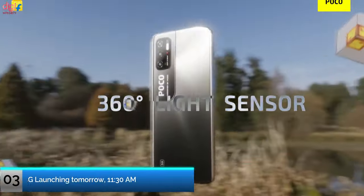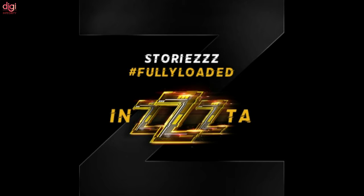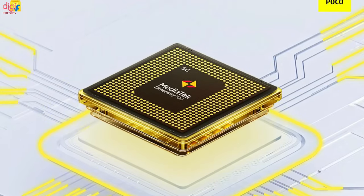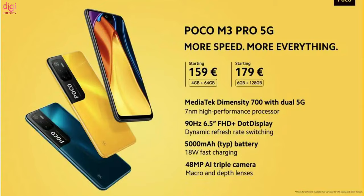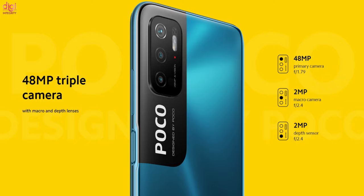Next, POCO will unveil its low-cost 5G offering. The POCO M3 Pro 5G will also be launching on June 8th. The POCO phone comes with a 6.5-inch Full HD+ panel clocked at 90Hz refresh rate. It comes with a MediaTek Dimensity 700 processor, 6GB RAM, and 128GB storage with UFS 2.2. The smartphone draws power from a 5000mAh battery that supports 18W fast charging. The POCO M3 Pro 5G has a triple camera at the back with a 48MP primary sensor, 2MP depth unit, and a 2MP macro sensor.